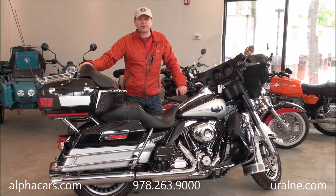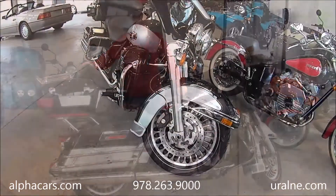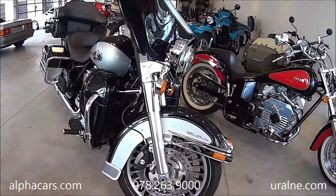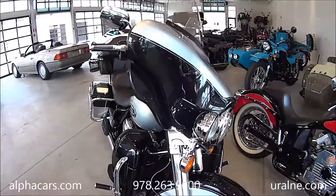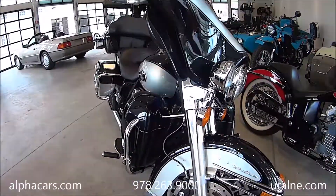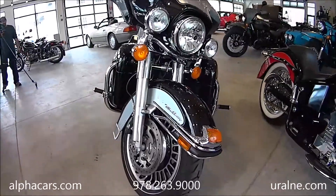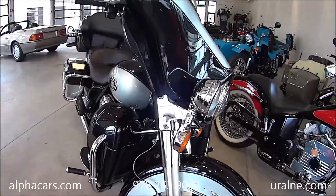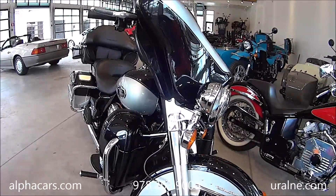We're also going to grab our high-definition pinpoint detail camera and go through the bike and show you all the details. We have a 2013 Harley Ultra Classic. This bike has the most desirable color combination — a beautiful silver metallic with metallic black paint. The bike is a one-owner bike. We just took it in trade on a Ural with a sidecar, and this bike has a little over 11,000 miles.